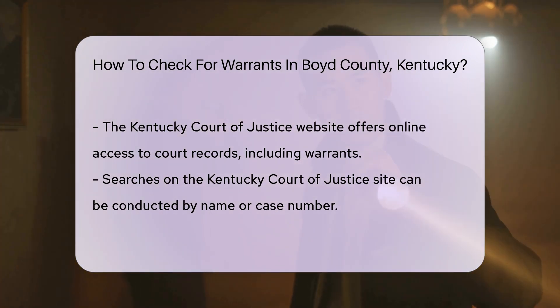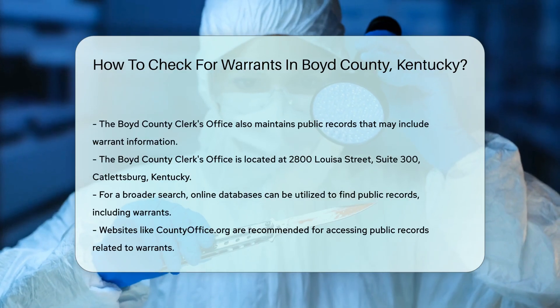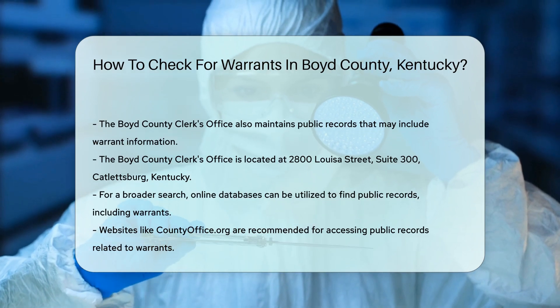Additionally, you can visit the Boyd County Clerk's Office. They maintain public records, including some warrant information. The office is located at 2800 Louisa Street, Suite 300, Catletsburg, Kentucky.